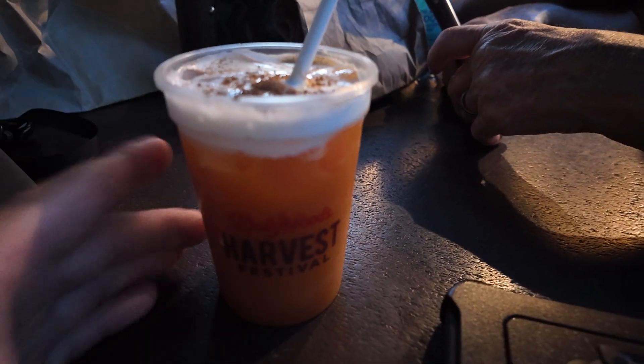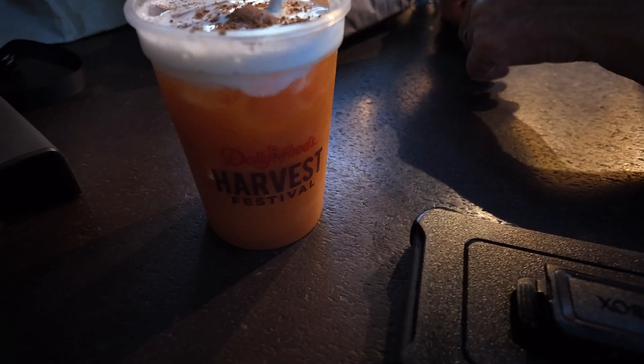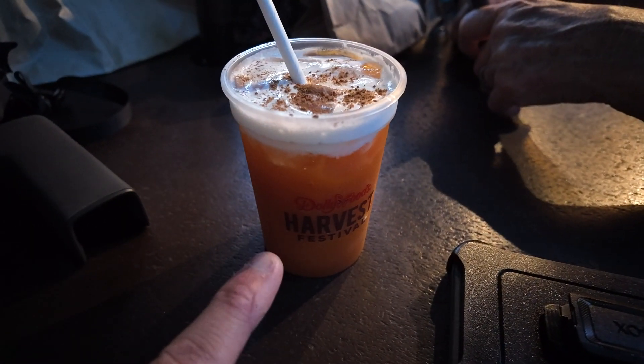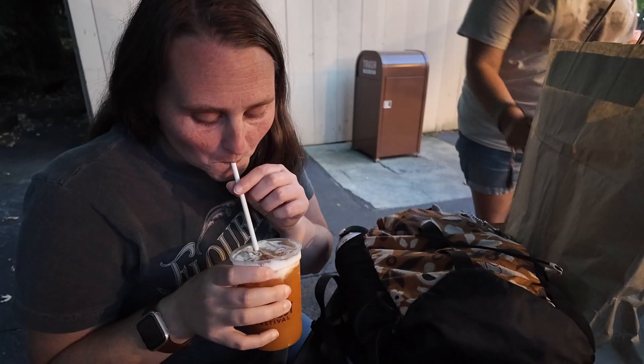We are here and it's almost dark enough to start our little walk around, but we're just kind of sitting here waiting for it to get dark. I went and got a pumpkin pie punch. So we're going to test this out here — Mia's going to try it first.